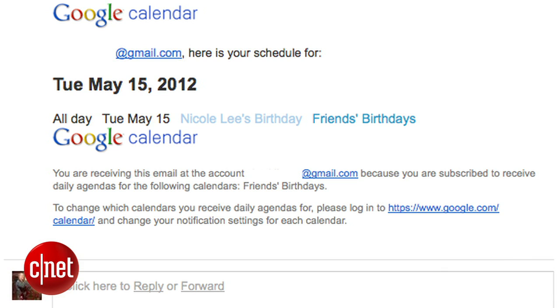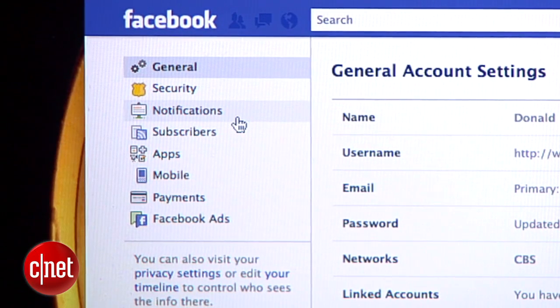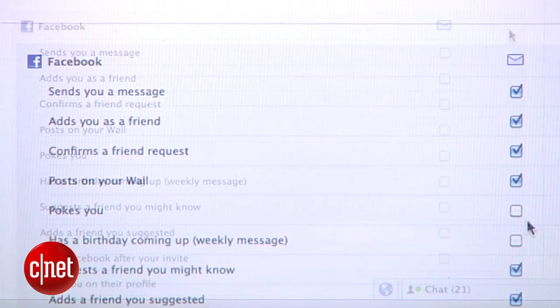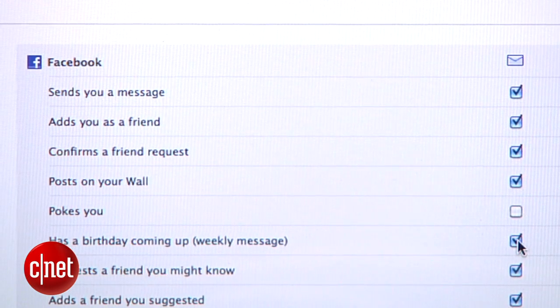Now when you check your inbox every morning, you'll see any birthdays for that day. If you're not using Google Calendar, you can still get reminders from Facebook itself. Go into your Facebook account settings and click on Notifications in the left bar, hit Edit on your Facebook notifications, and then check the box for 'has a birthday coming up.'